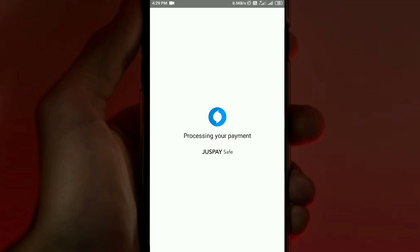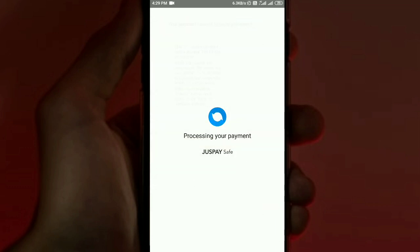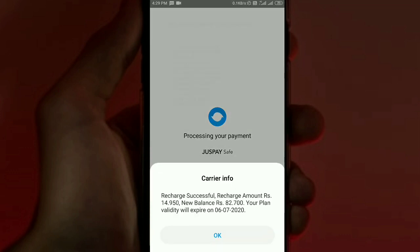We will get the payment processing screen. We will enter the PIN number. We will use a mobile OTP sent by the bank. We add that OTP number, type it in, and then wait for the recharge to process successfully.